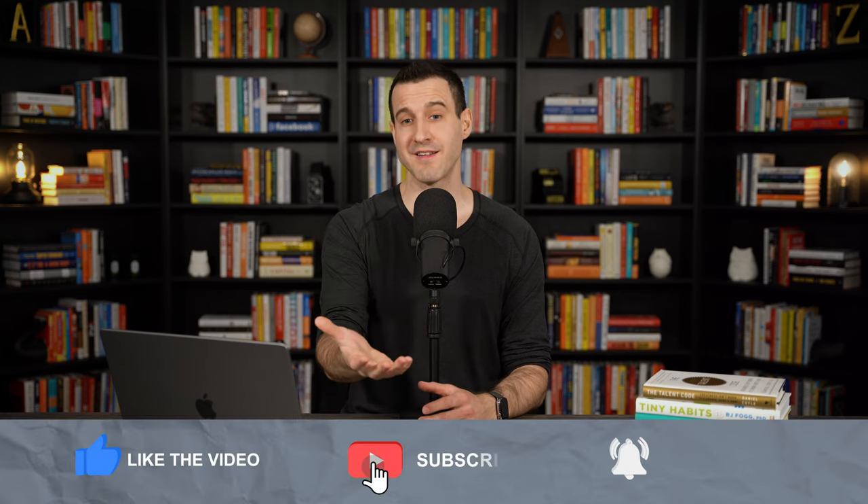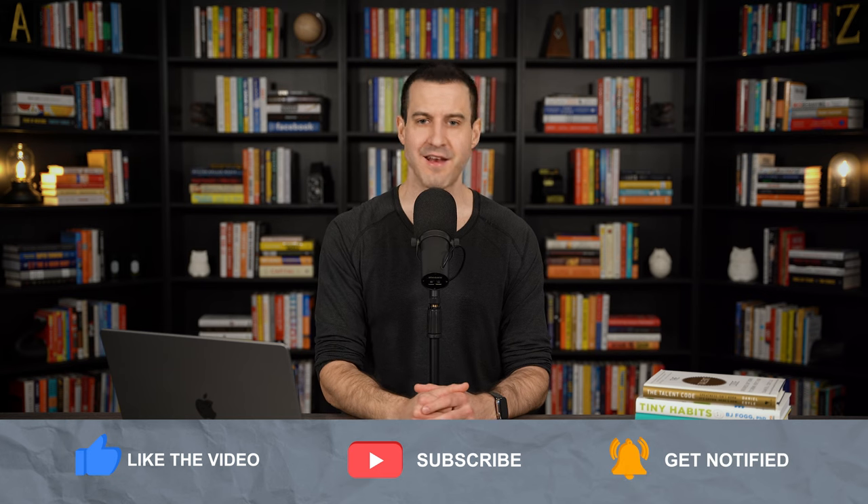Anyway, that's it for this episode. Click the like and subscribe buttons here on YouTube if you'd like to see more content like this again in the future.